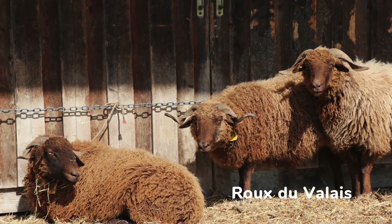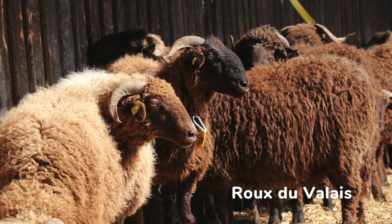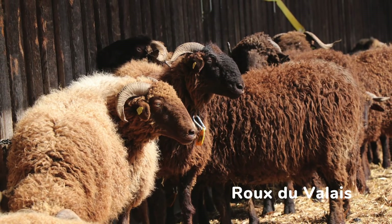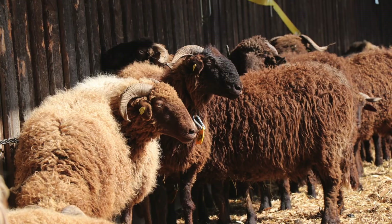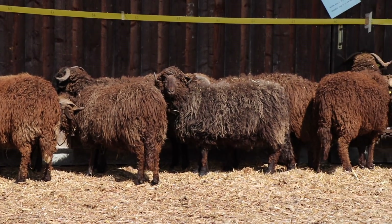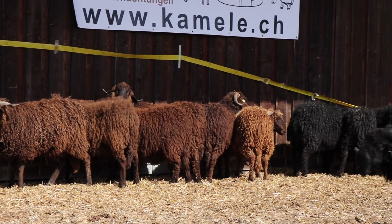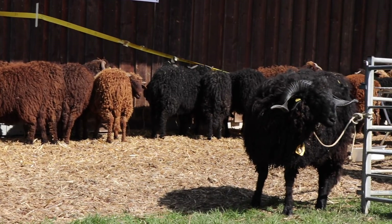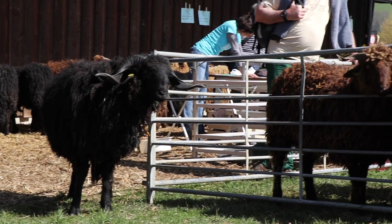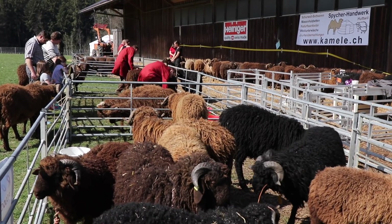One of the events held at the farm that day was the spring meeting of the breeders' association of the endangered Swiss sheep breed Rue du Valais. The sheep were graded and the most beautiful ones were awarded prizes. The three criteria for grading were: type — whether they look like the breed should look — health characteristics such as straight legs and healthy walking, and finally the wool.